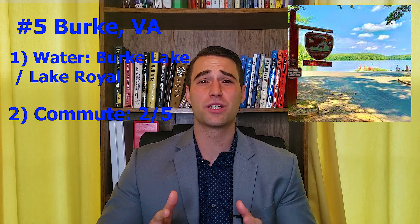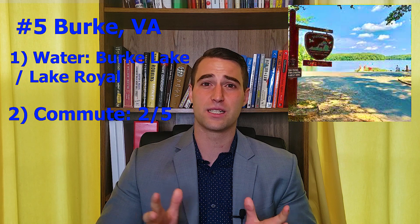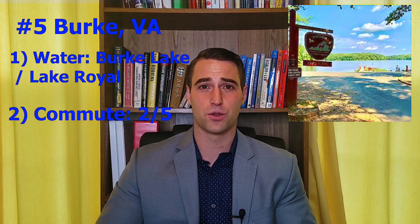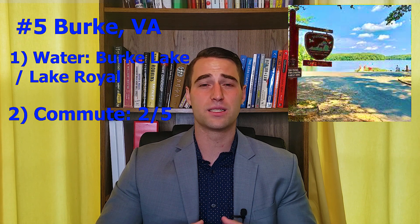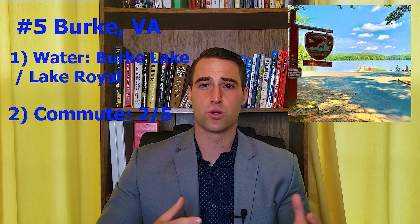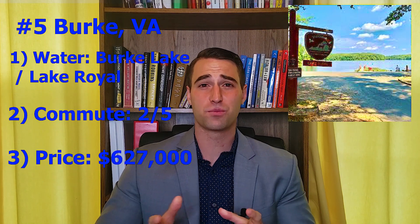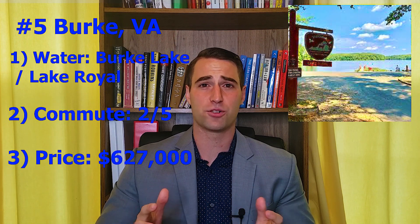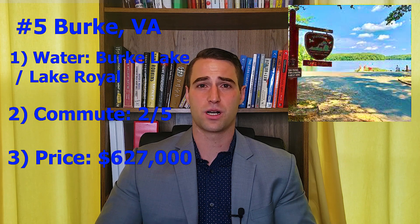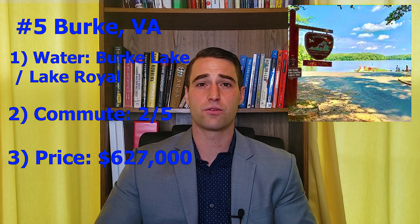In terms of commutability, I'm actually only going to give Burke two out of five stars because, of all the options I'm going to talk about today, it has the least access for getting into the city as quickly as possible. There's no metro station that's really near it. It does have a VRE and access to 395, but either option you're likely going to have to do a bit of driving. In terms of pricing, it's going to sit around the middle of the pack at $627,000 for the average home in that neighborhood, with prices obviously above and below that.